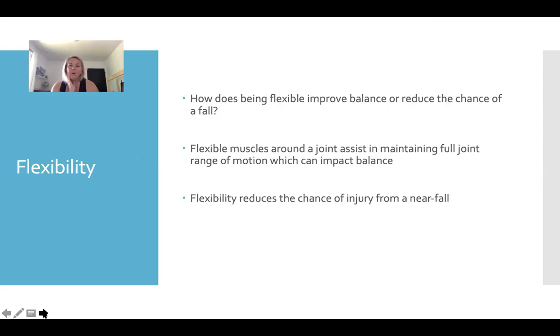Flexibility doesn't really help balance too much, except that the more mobile a joint, the better. We don't do flexibility specifically to enhance balance. However, if someone has arthritis they may be really limited in the types of exercises they can do to improve strength and mobility, so flexibility in that case might be the best thing you can do. The key statement here is that flexibility assists in maintaining full range of motion and reduces the chance of injury from a near fall.